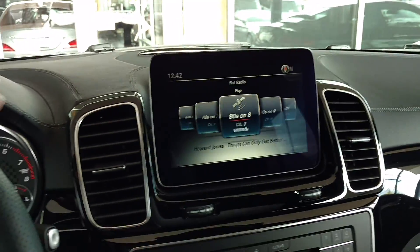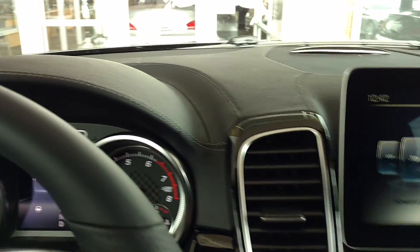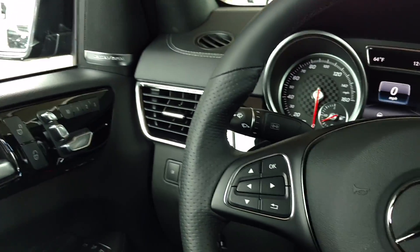You can see we've got nice soft-touch surfaces up here. This is wrapped with the MB-Tex with the trim. Harman Kardon high-end surround sound audio.